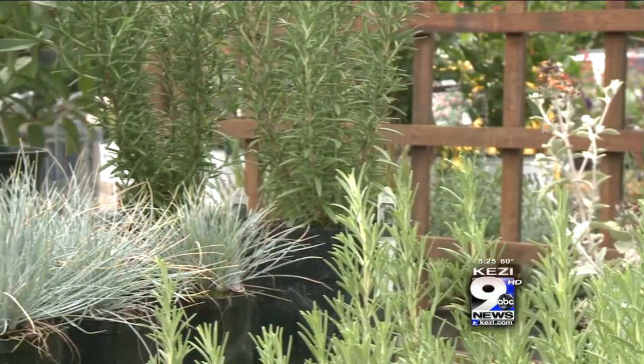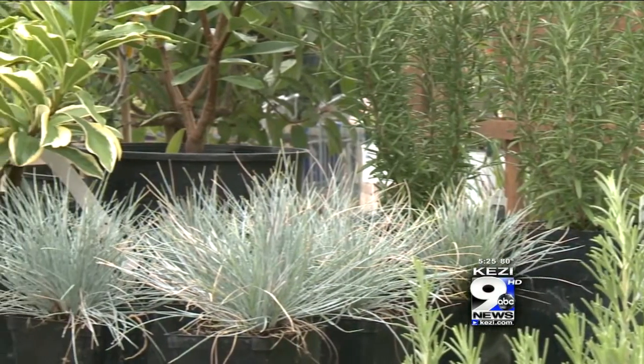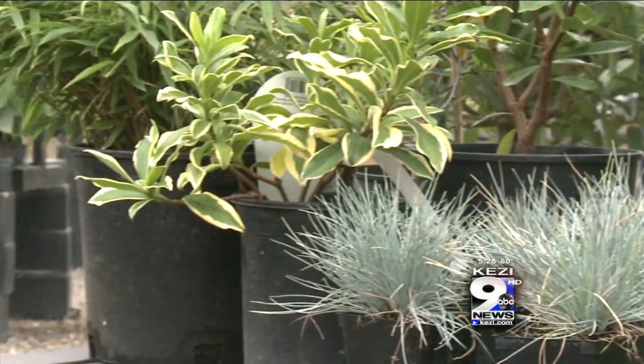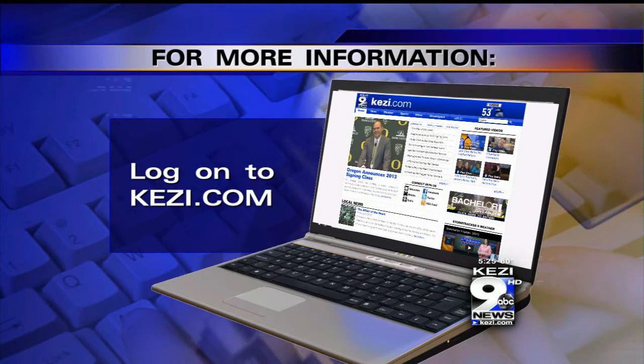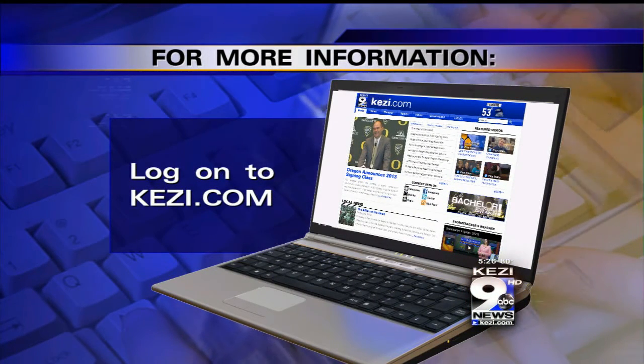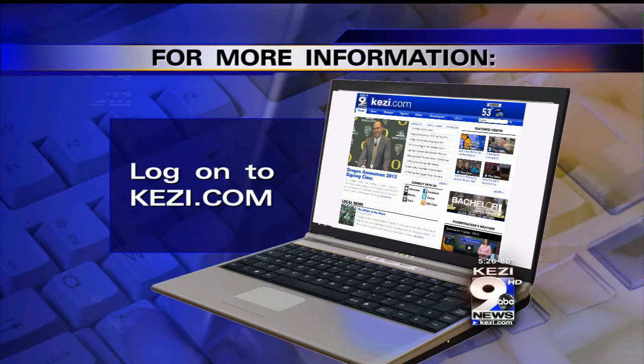Try adding a few fun evergreen shrubs, other than the normal ones you see around town, and you'll be amazed. For more information on these plants and some other fun things you can do in the garden, go to KZI.com and click on the Green Space tab.